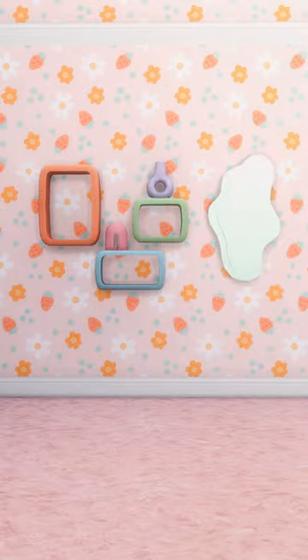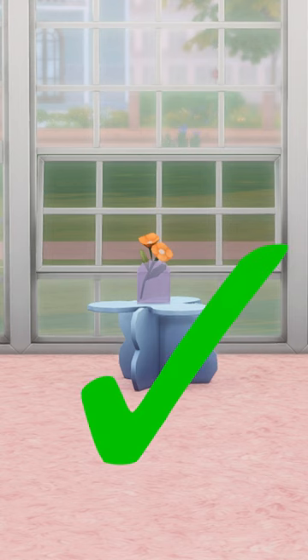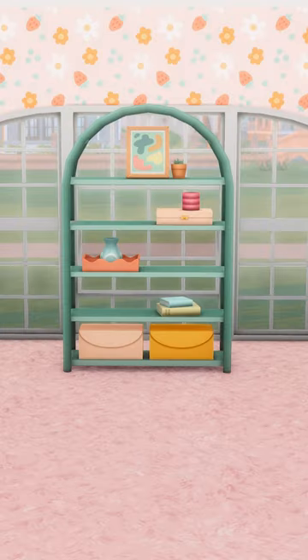I honestly never use this mirror or this shelf. This plant is so cute and this end table is so adorable, I can't help but use them. The clutter on this bookcase is amazing.